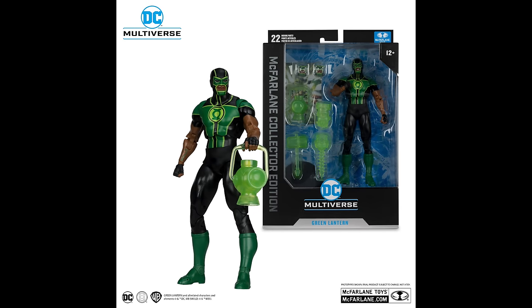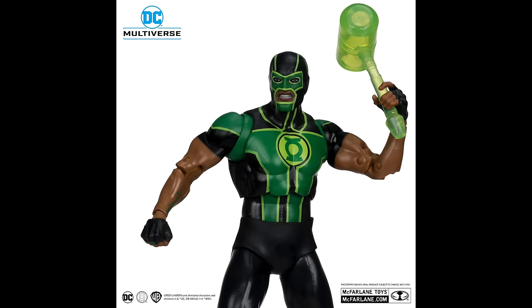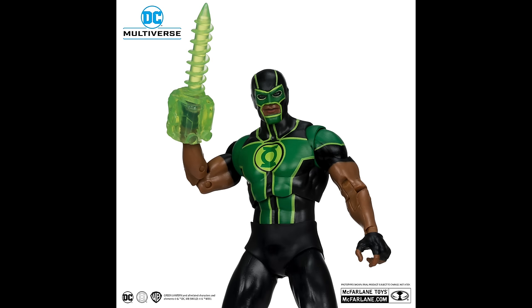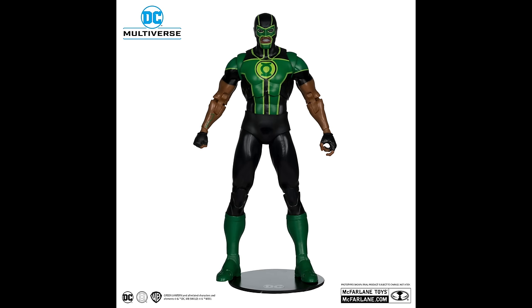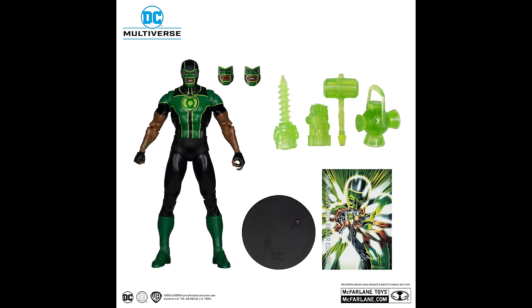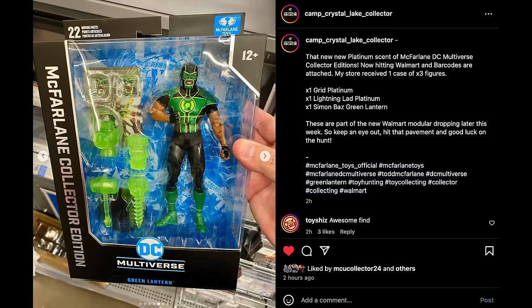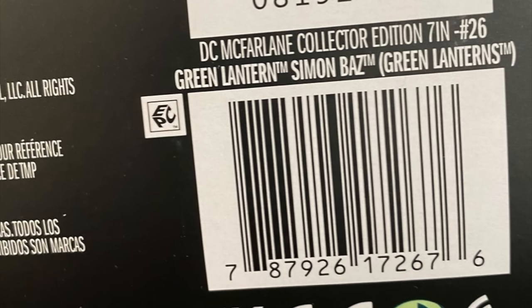Simon Baz is the next Green Lantern for the McFarlane Collector's Edition, and he looks pretty cool. There are some missing elements — like the gun and gun holster — but we know why by now. Warner Brothers, what are you doing? Simon Baz comes with a number of constructs, he's got the Lantern, swappable face plates, and I honestly think he looks pretty cool overall. I will be grabbing this when I find it in store. Here's the barcode if you are looking for Simon Baz.